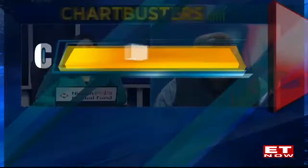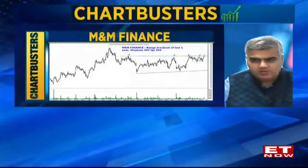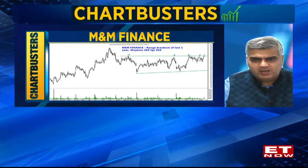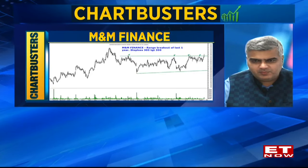Nooresh, what's your Chartbusters idea? So that's the chart for M&M Finance. The stock has been sideways for the last one year roughly. On the lower end, 250 has been the bottom and 300-310 has been the top — a classical range-bound formation.